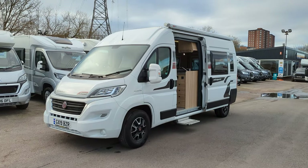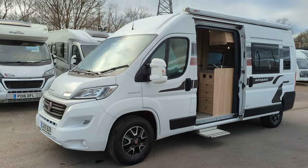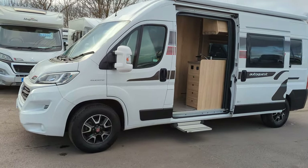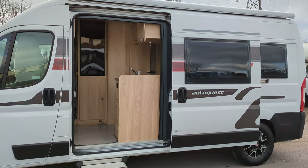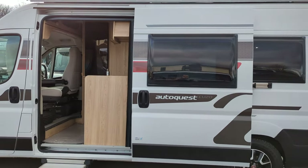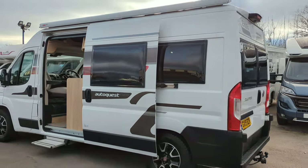Hi guys, Jason here from Lowen Roads. Today we're looking at the AutoQuest CV20 that we've got for sale. It's a two-berth camper van, two travel seats, fold-out lounge conversion. It's a good spec and it's a stylish camper van.